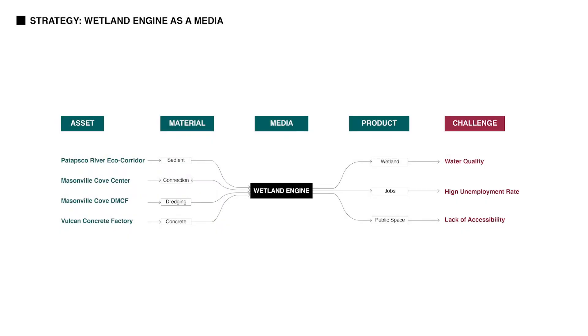So the general strategy for this project is to take advantage of these assets and use Wetland Engine technology as a catalyst to solve all these issues.